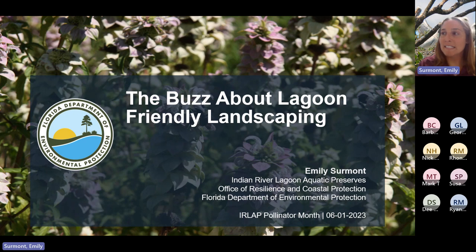So the Buzz About Lagoon-Friendly Landscaping — let's go ahead and hop into it. This webinar is being recorded. You all are muted with cameras off, so if you have any questions as we go along, go ahead and type them into the chat box, and at the end I'll try to get to as many questions as I can. Feel free to use the reactions by pressing one of those buttons on the top of your screen.